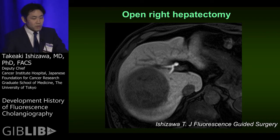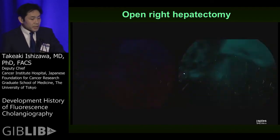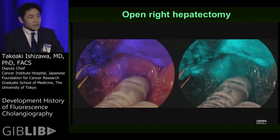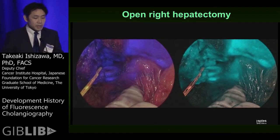For example, this is a case of open right hepatectomy. At the final stage of this surgery, we are using fluorescence cholangiography to confirm the anatomy of the hepatic hilum. Here we can see the right hepatic duct and a small bile duct draining into the common hepatic duct, helping surgeons understand the biliary anatomy.